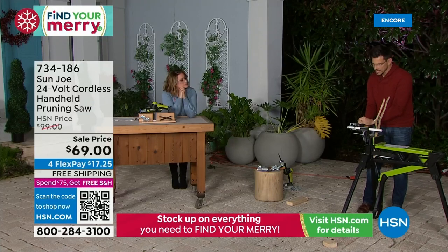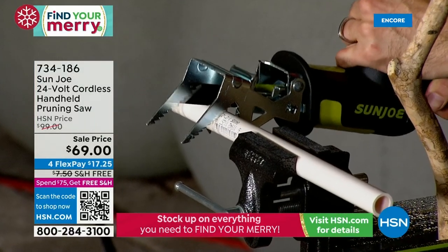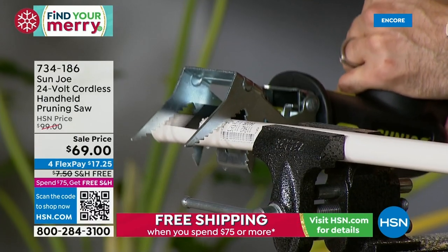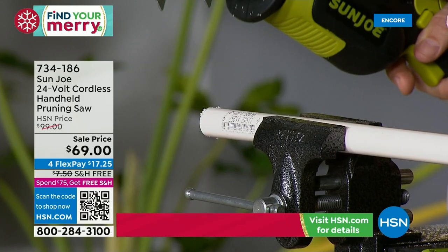I'm going to gently rest it on the PVC. You could do it one-handed or put your other hand there just to keep it safe. I'm going to let the tool do the work — I'm not pushing, not rushing it. And just that quickly, I got through PVC.